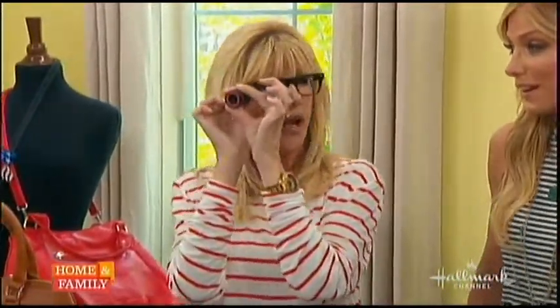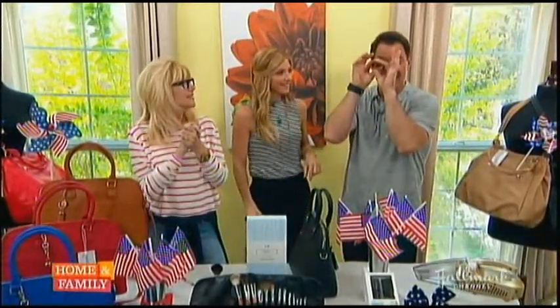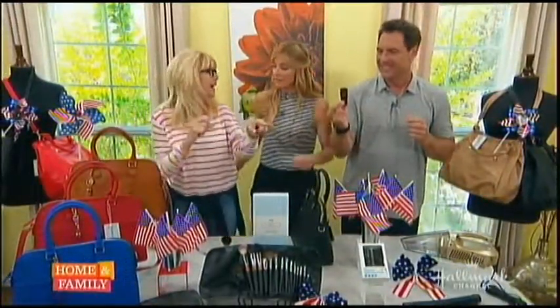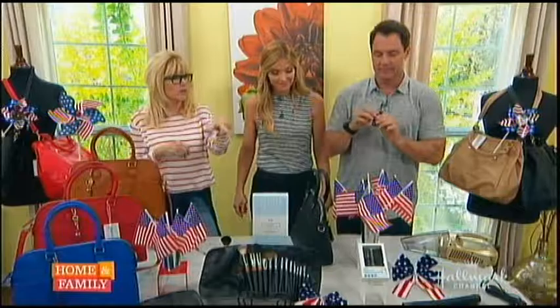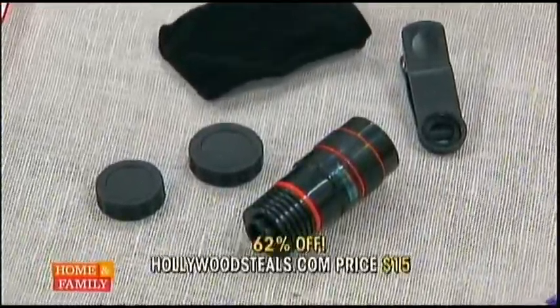On its own, this actually works as a telescope. If you're at a game, you've got a very covert little telescope. The retail is $39.95. HollywoodSteals.com has it for $15 — 62% savings.